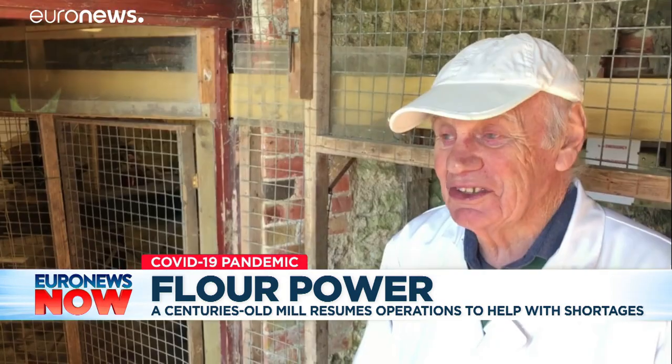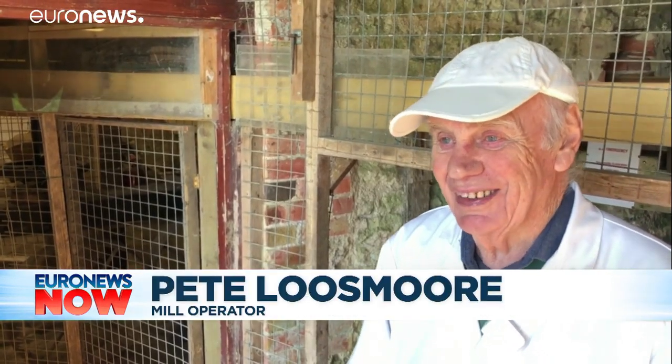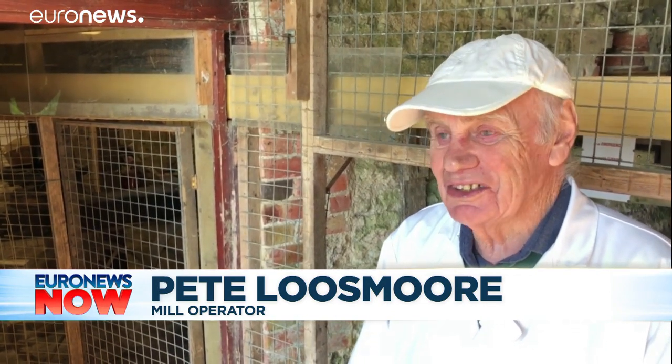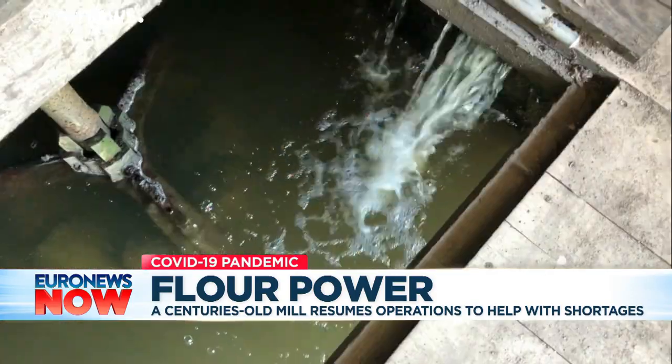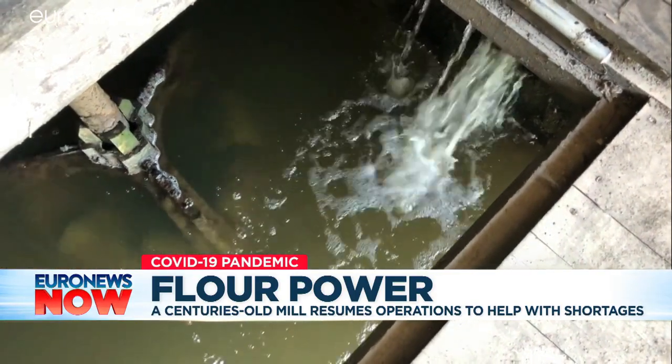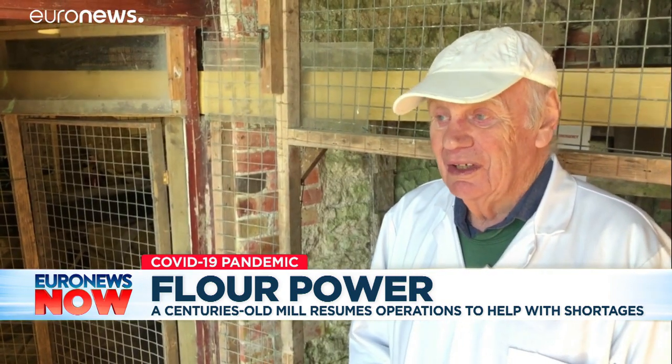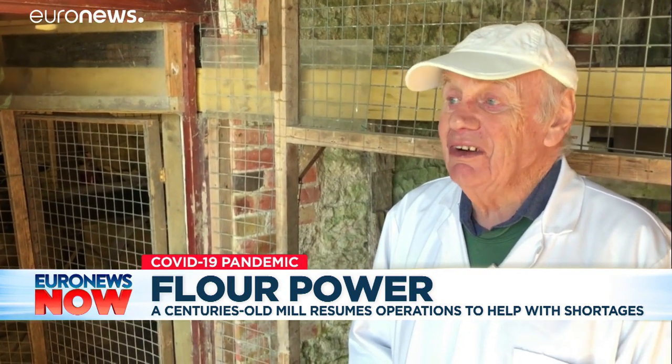The local shops came back to us and said yes please, we would love some flour. There were no other shops around that were anywhere near us who had any sort of supply. I suppose there is a sort of feeling of pride — not personal pride — but to be able to be one of the people who keeps the old place going.